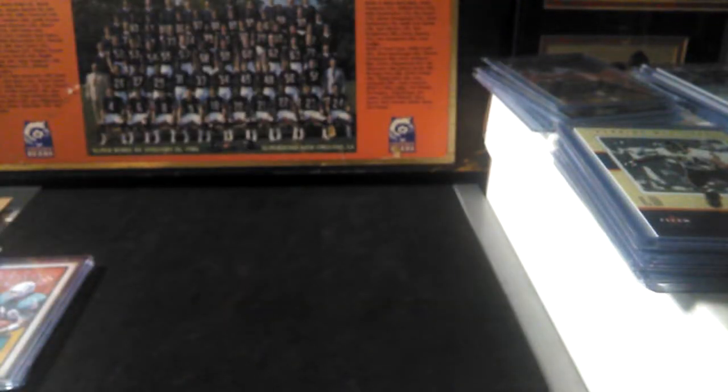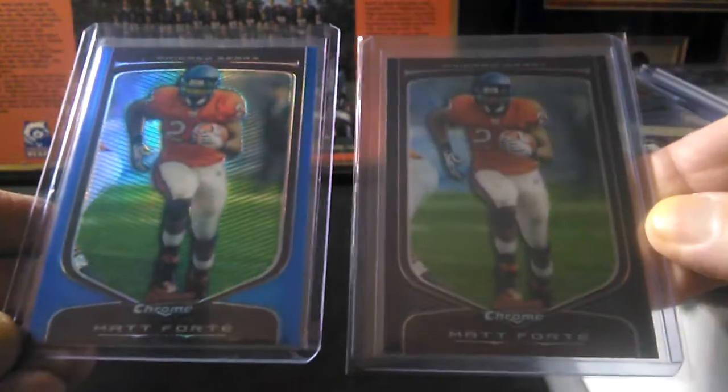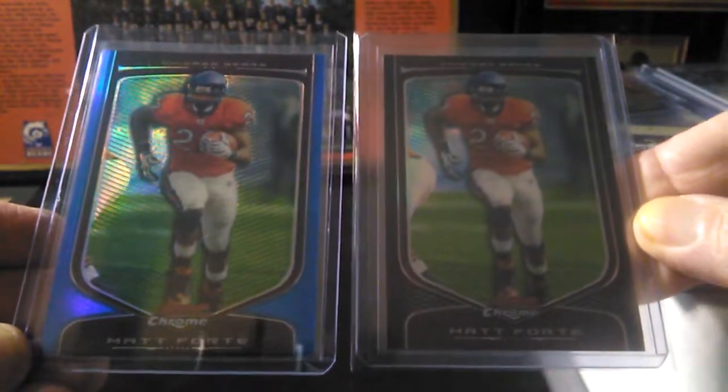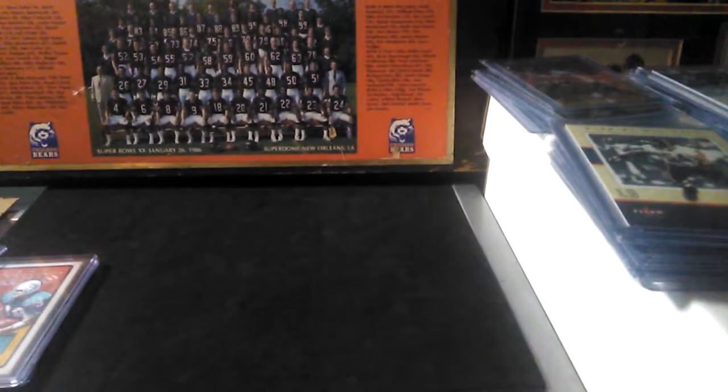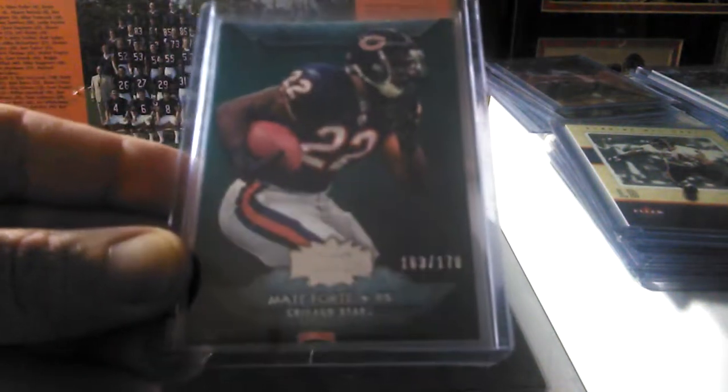Like I said, I went a little crazy on the refractors — may have started something here, I may go after all of these. These are out of Bowman Chrome. I really like something about the blue and the Bears — it just looks great. And then out of Triple Threads, just a Forte base.